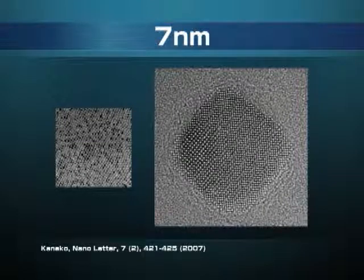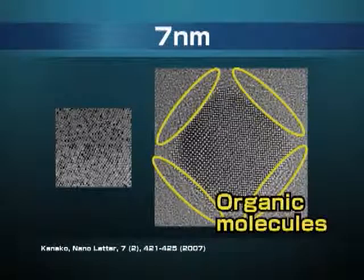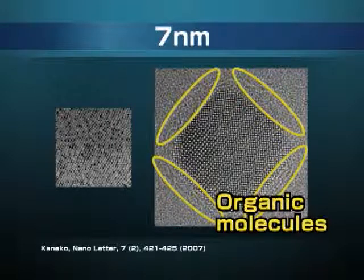Cerium and oxygen are regularly arranged, so this ceria is a single crystal. And if we look carefully at the surface of this crystal, we can see that organic molecules are bound to the surface.